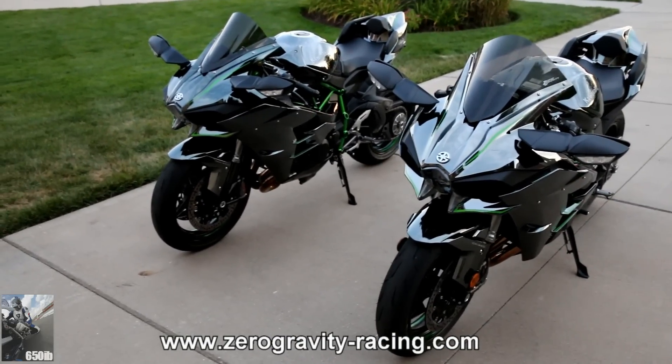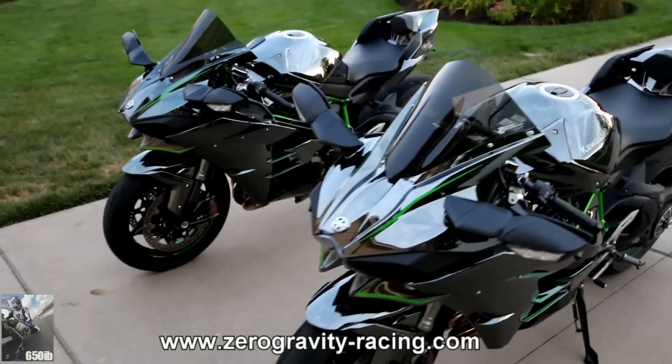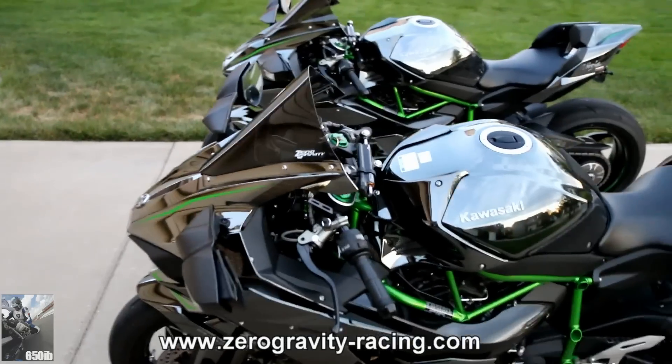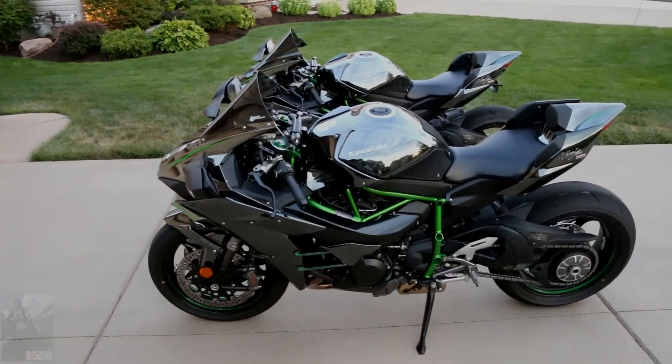Please go to www.zerogravityracing.com to place your order for these windscreens, and you'll be very pleased with your Kawasaki Ninja H2. As always, thanks for viewing.